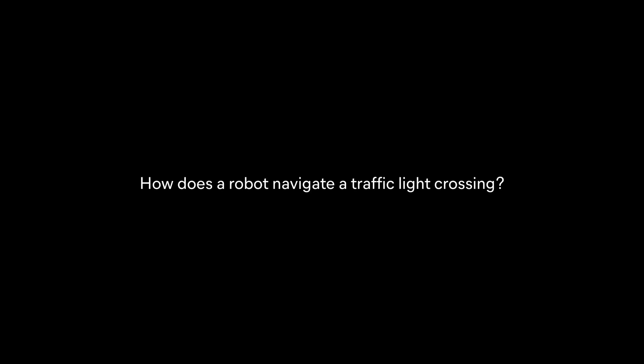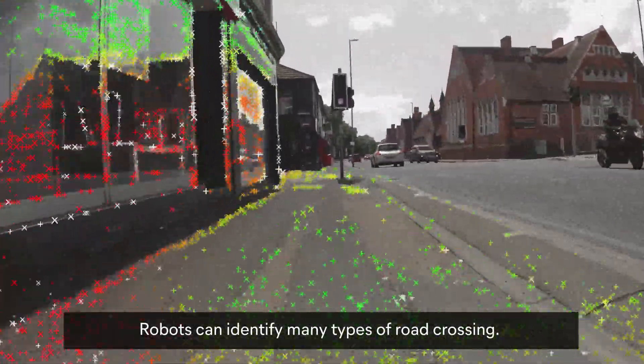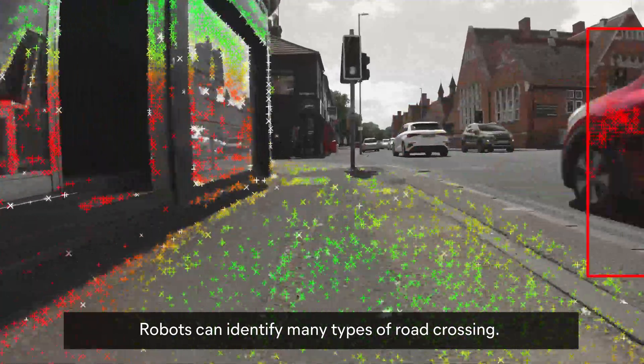How does a robot navigate a traffic light crossing? A superimposed green square appears around a bin on the side of a street. Robots can identify many types of road crossing.